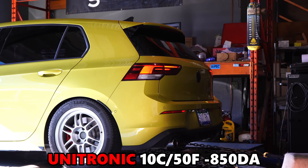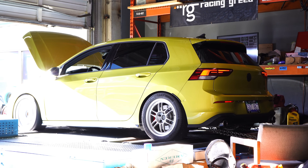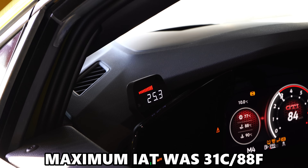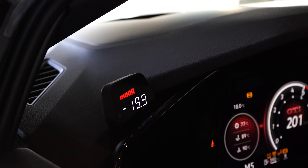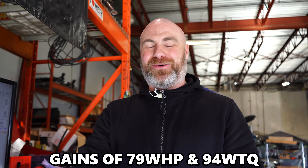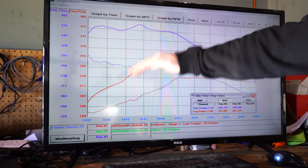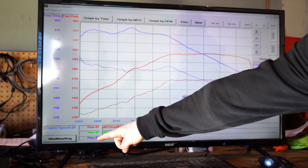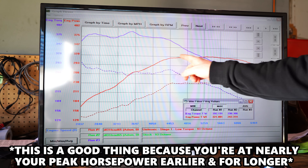Unitronic is going number three. Three runs done for Unitronic. We managed to gain 79 wheel horsepower and 94 wheel torque over stock — that's over double the torque we made with the other two tunes. The torque isn't as flat as the other two tunes; it is a little bit wavy, but significantly higher. As for the horsepower, a nice clean linear pull, but it does flatten out from about 4,400 RPM all the way to redline.